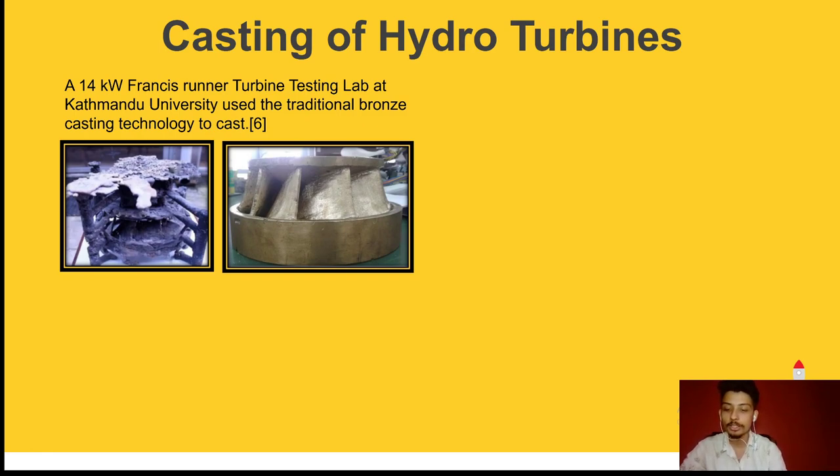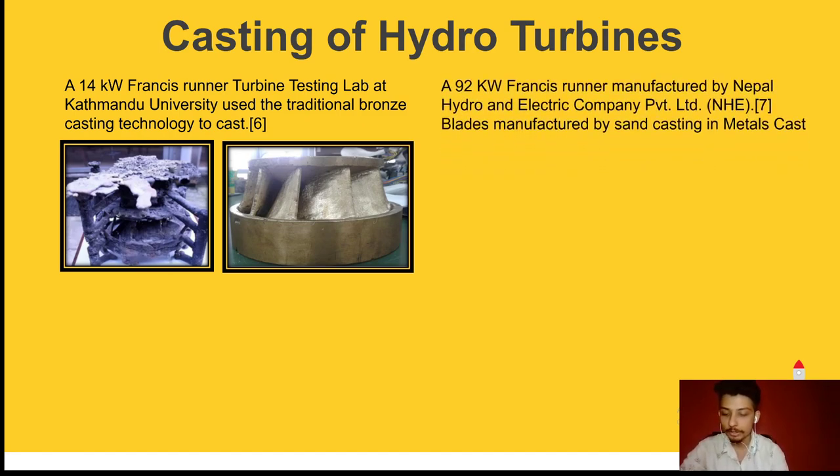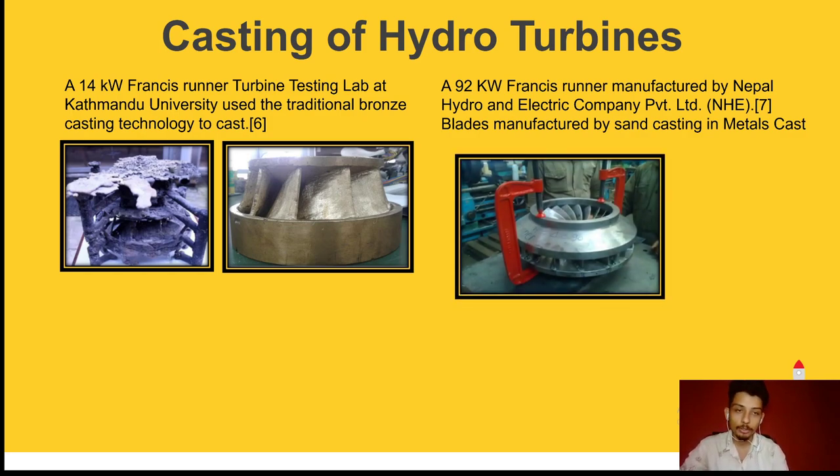Though a detailed study was not done, a preliminary hypothesis was made suggesting the lower-temperature propagating system to be the major cause of failure. In the second attempt, the runner was cast taking into account the causes of the first attempt's failure and results improved. However, defects could still be seen in the second attempt. A 92 kW Francis runner was manufactured by Nepal Hydro-Electric in Butwal, and the blades of these runners were cast in metal casts and welded together with the hubs and shrouds.